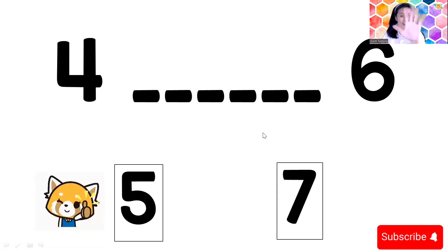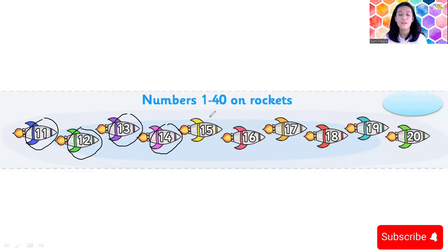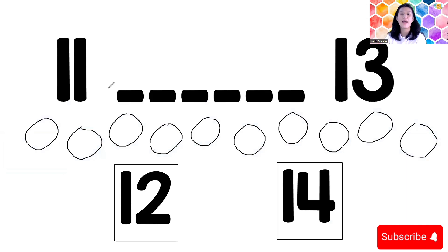Now let's go to the second card, children. I have numbers eleven until twenty. Ready? Let's count from eleven — one, two, three, go! Eleven, twelve, thirteen, fourteen, fifteen, sixteen, seventeen, eighteen, nineteen, twenty. Yes, good children — eleven until twenty!